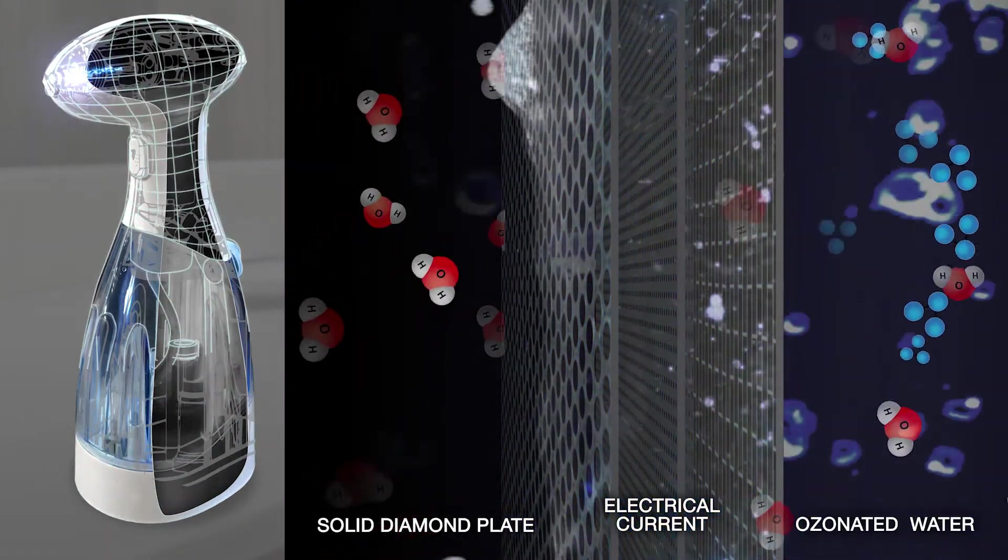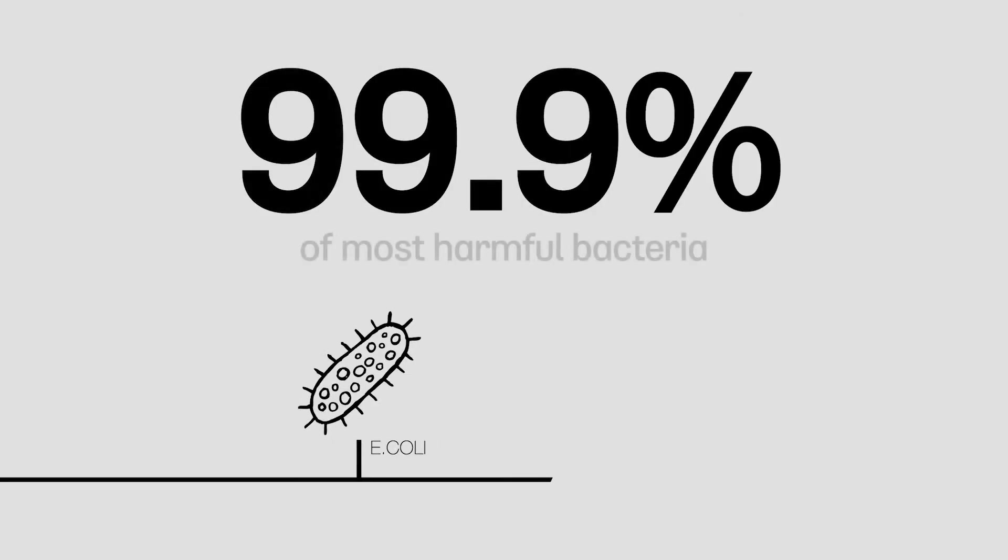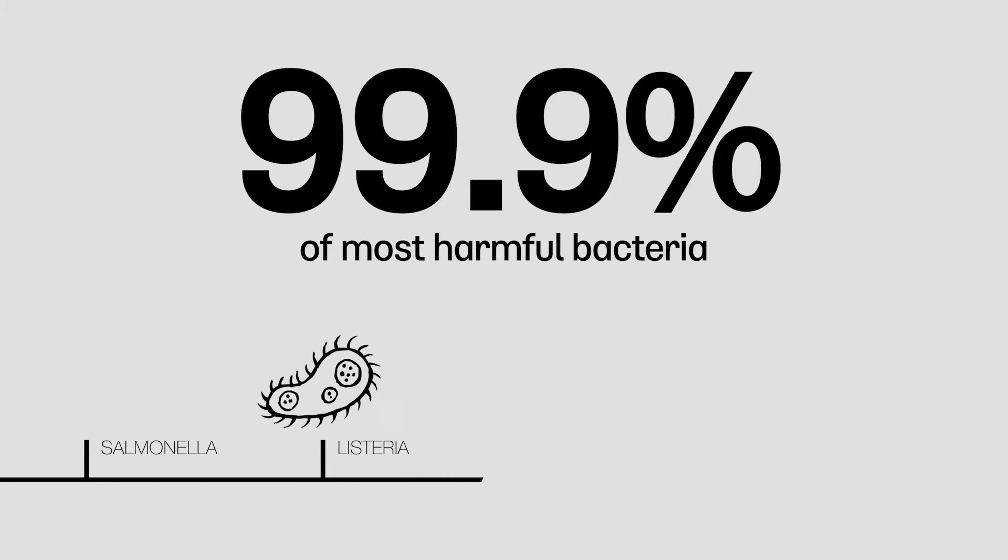Inozo Pro is capable of killing 99.9% of most harmful bacteria, like E. coli, salmonella, listeria, legionella, MRSA, and others, in 30 seconds.